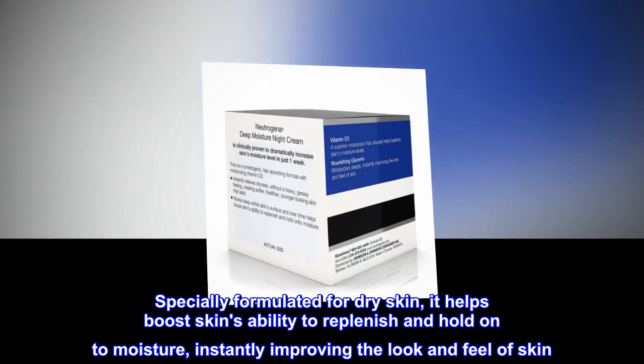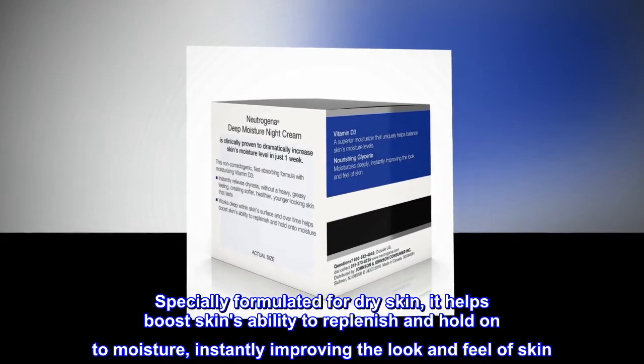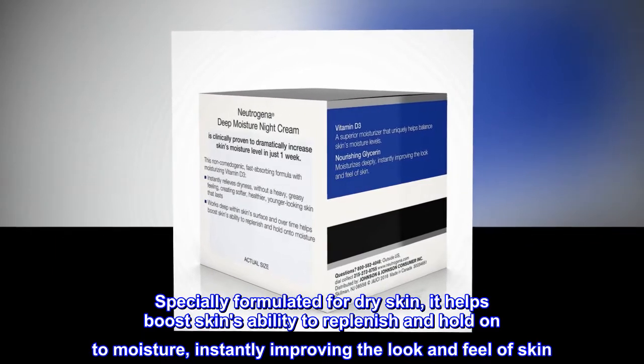Specially formulated for dry skin, it helps boost skin's ability to replenish and hold on to moisture, instantly improving the look and feel of skin.